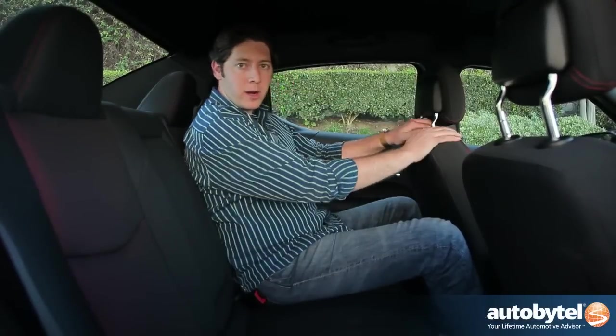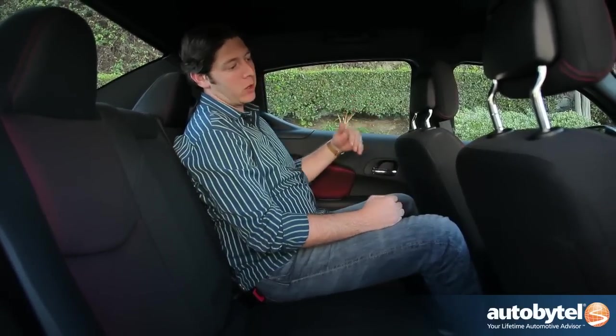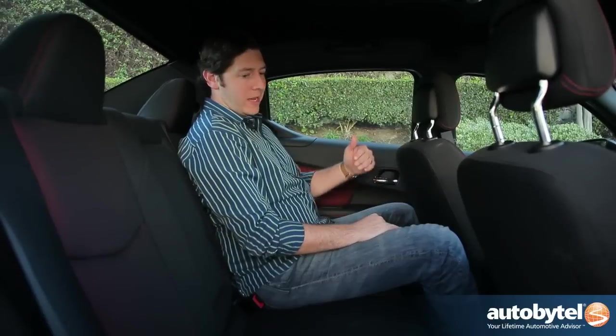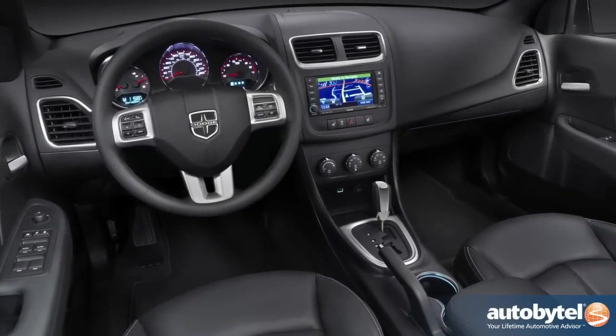Remember that cheap computer chair you bought at IKEA? It did its job. That's what we have going on here in the backseat of the Avenger. My legroom is adequate, my headroom is adequate, so I'd be alright on a long trip or a short trip. But I'm not feeling very comfortable back here — it's alright for short term, but I think after a while, I'd start to go pretty tired.